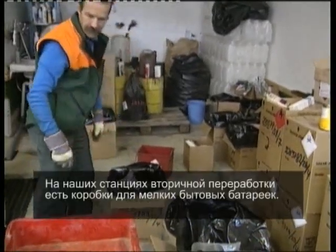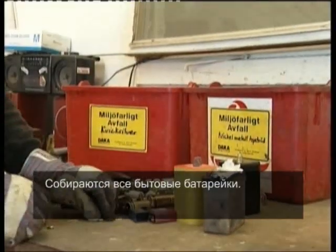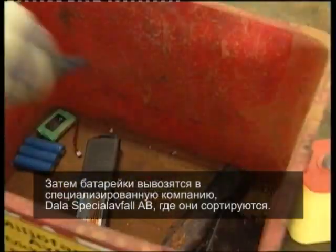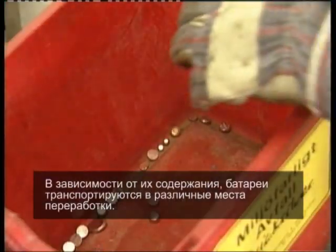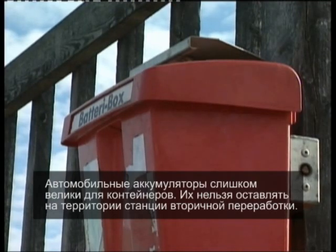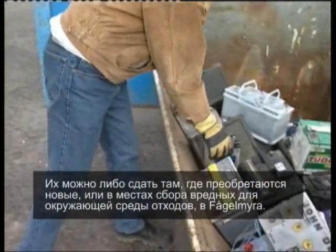There are boxes for small household batteries at all recycling stations. All household batteries are collected and transported to a specialist company, Dollar Special of Fall AB, where they're sorted according to type. The sorted batteries are sent on to different places for processing, depending on what they contain. Car batteries are too large to go in the box and must not be left on the ground at the recycling station. They're either returned to a point where new ones are sold or to the collection centre for environmentally harmful waste at Vogelmira.